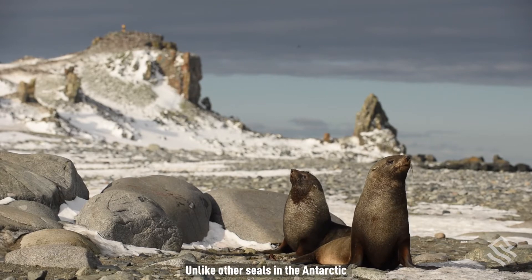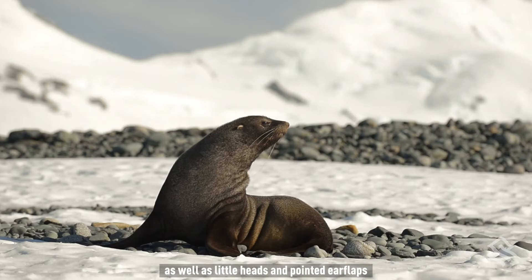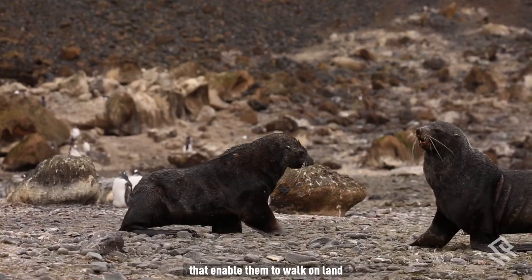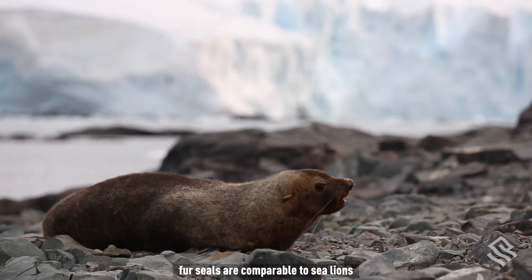Unlike other seals in the Antarctic, fur seals have thick fur coats, as well as little heads and pointed ear flaps. With extended front and hind flippers that enable them to walk on land, fur seals are comparable to sea lions.